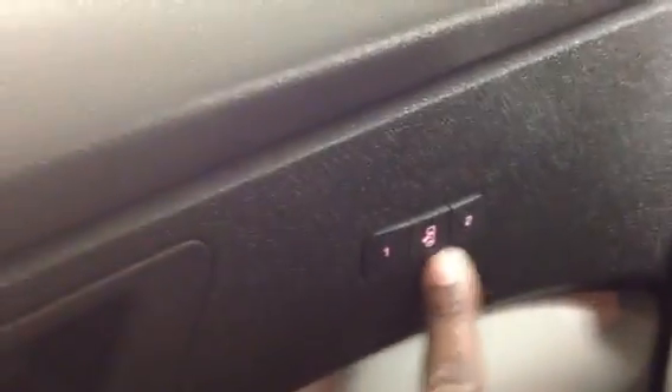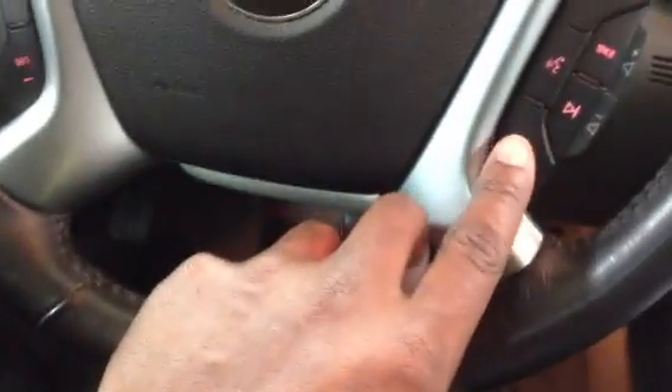As you can see here, we do have the memory seats for yourself as well. You have the power folding mirrors — they're going to fold in for you as well. So you have your power mirrors and power folding mirrors.